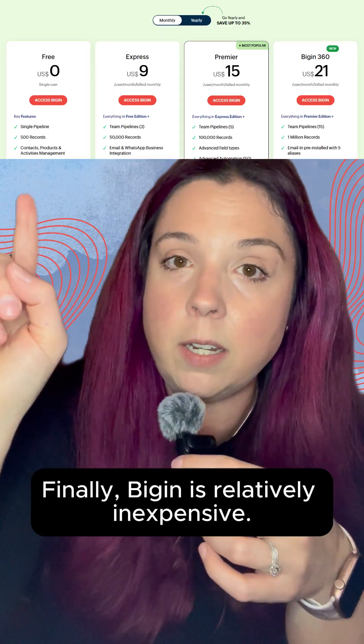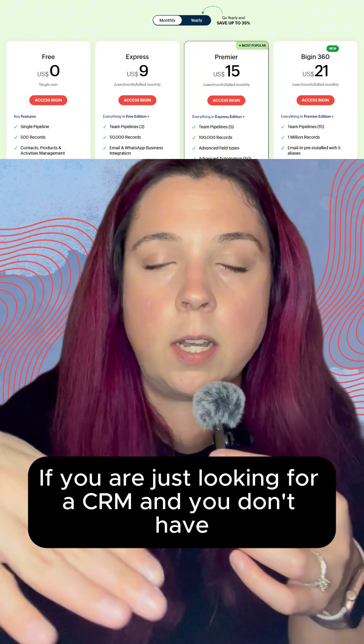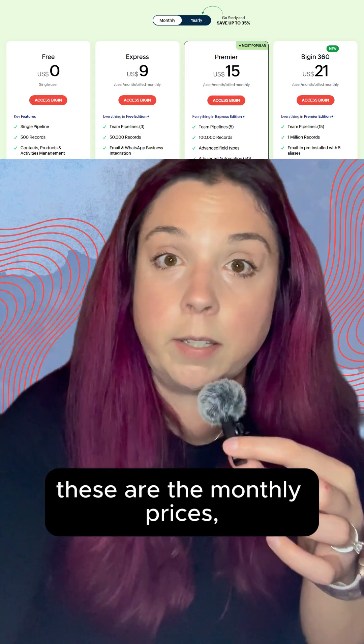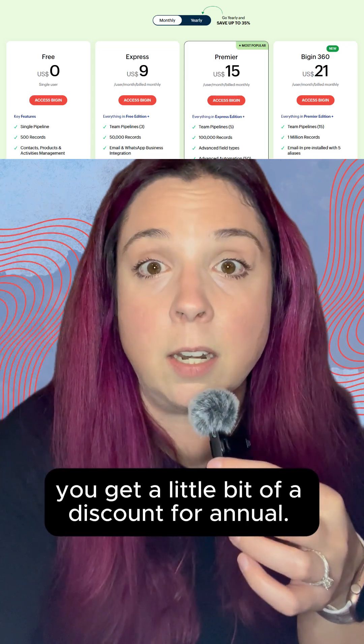Finally, Bigin is relatively inexpensive. If you are just looking for a CRM and you don't have Zoho One, these are the different price options — you can see it's pretty good. These are the monthly prices; you get a little bit of a discount for annual.